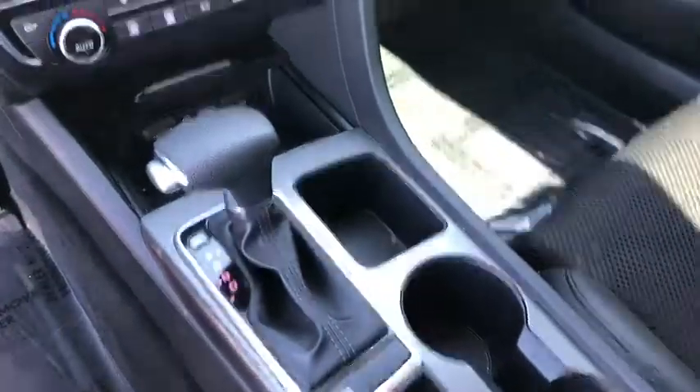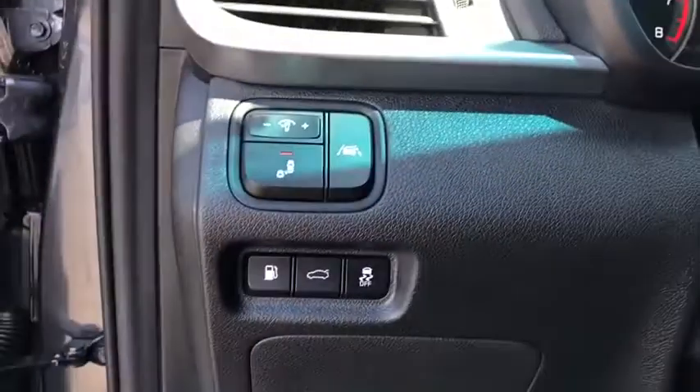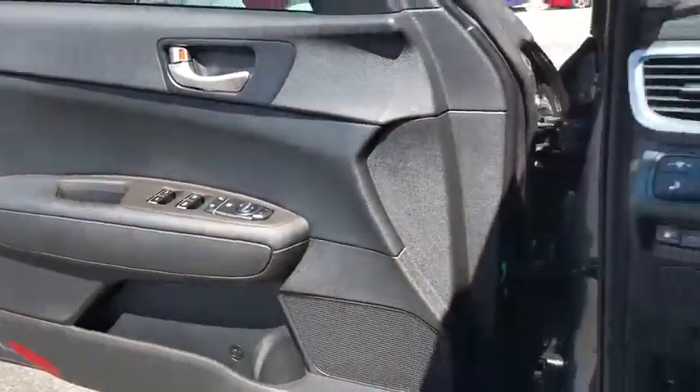Power windows, fog lights, security system, electronic stability control, trip computer, overhead console, panic alarm, brake assist, tachometer, remote keyless entry, driver vanity mirror, front reading lamps.